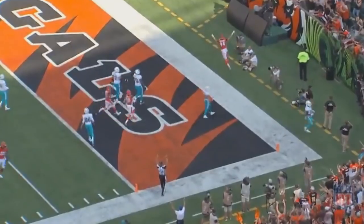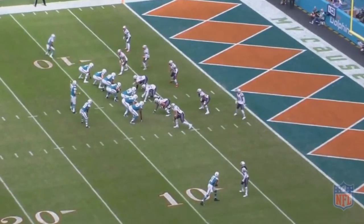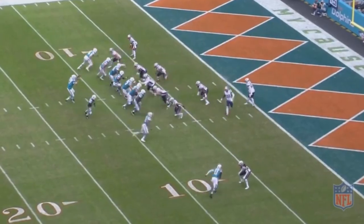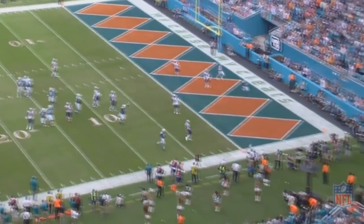Sometimes it feels as though when things get too complicated, Tannehill can start to struggle. When things are basic, he can be as good as any quarterback in the league — like on a play like this, for example. It's pretty simple: Miami sends one receiver to the middle of the screen, and then another tight end over to the right side. It's essentially similar to a pick play, where the receiver can simply get in the way of the defensive back and give him a little bit of space. Tannehill was able to move on the run, deliver a strike, and get a touchdown out of it. It was a well-executed play by Tannehill.